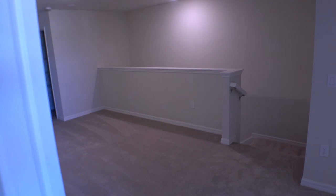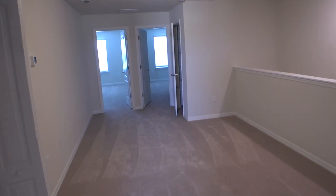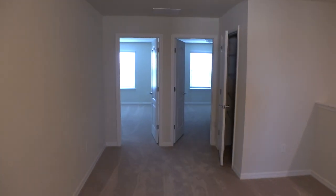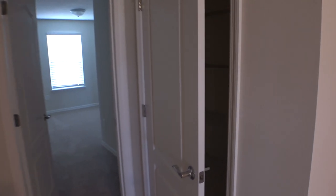The homes in this area really come with some nice features, standard. And also the fact that it comes with the washer, the dryer, the blinds, the fridge, the microwave, the stove, the dishwasher — all that stuff.